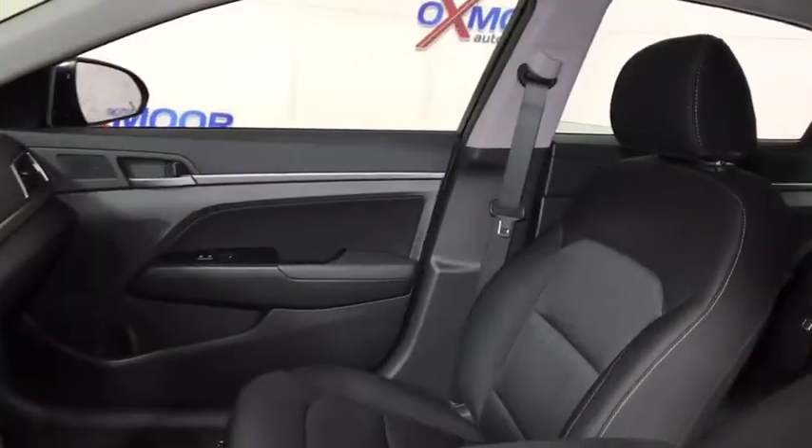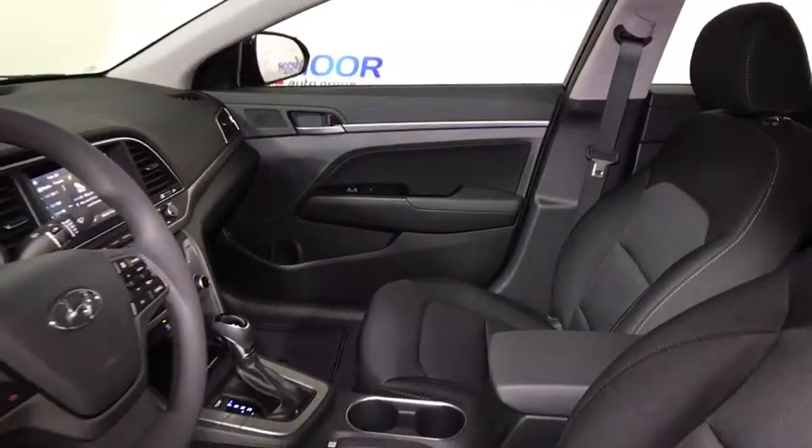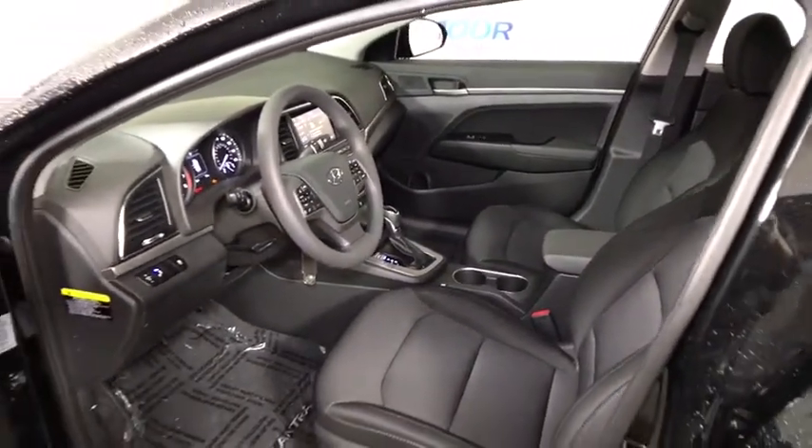Traction control, dual airbags, power steering, alloy wheels, four-wheel disc brakes, power windows, security system, rear window defroster, electronic stability control, trip computer, cargo net, brake assist.